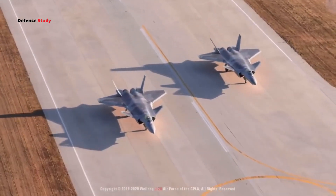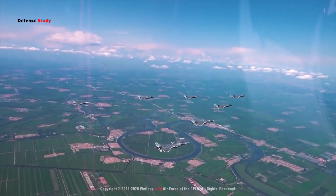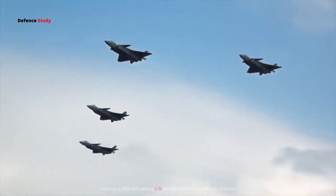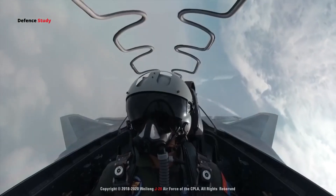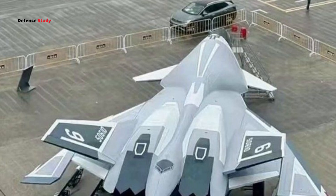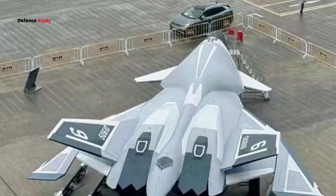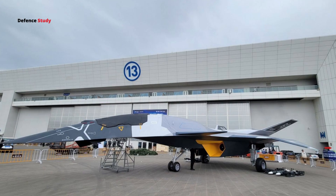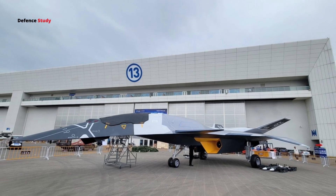Lastly, let's consider how the White Emperor compares to other modern fighters. The current fifth-generation fighters, like the F-35 or China's own J-20, are focused on low observability — that is, stealth — but sometimes lack high maneuverability. The White Emperor's delta-wing configuration combined with its canards could mean it's both stealthy and highly agile.